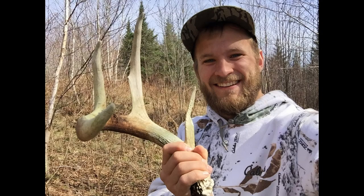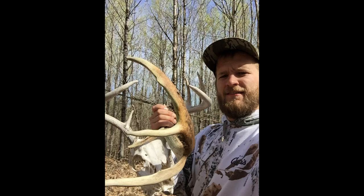That brings my total shed count for the year up to four. I'm going to try to get back out a little more and see if I can get my wife out there too. Not a whole lot of time left before things are really greening up — lots of leaves coming on the trees now. Pretty soon we won't be able to see anything and the shed hunting won't be very good.